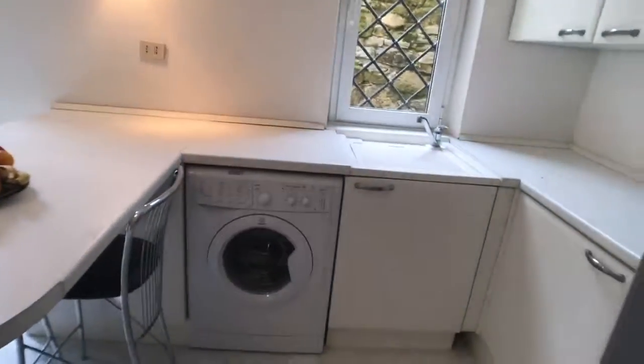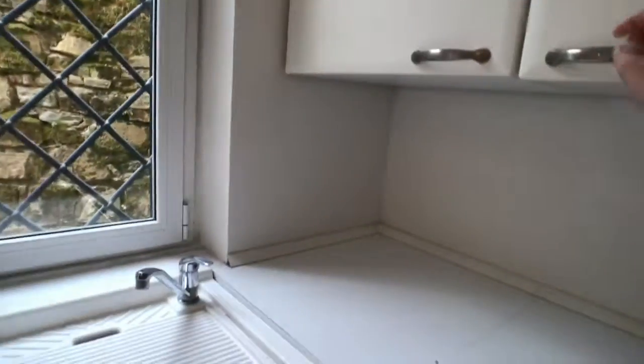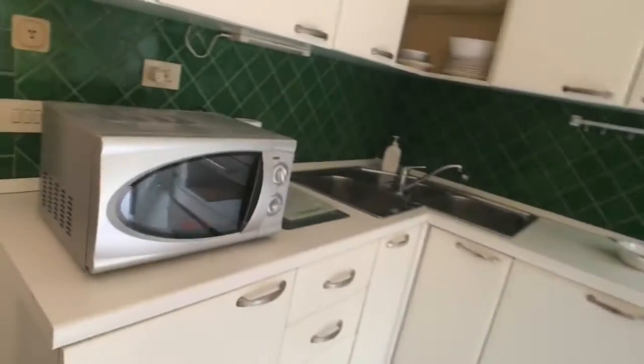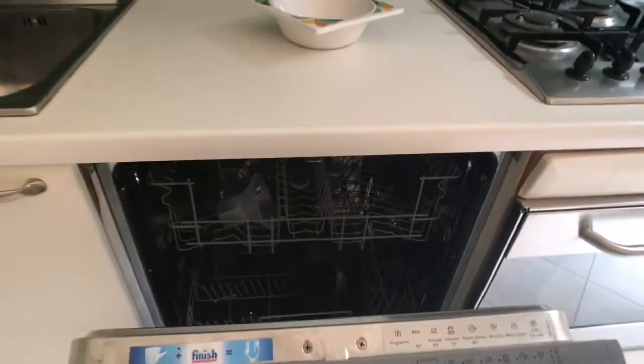The kitchen has a washing machine, a fridge, a microwave oven, a sink, a gas stove, a big oven, a dishwasher, and some plates.